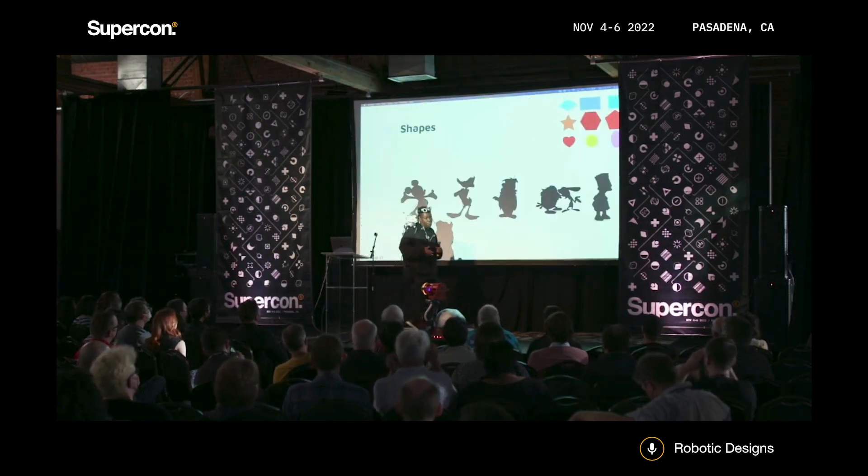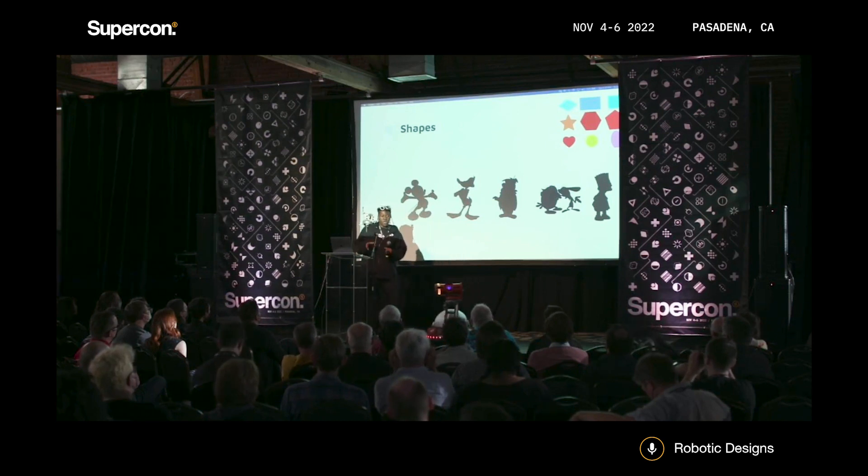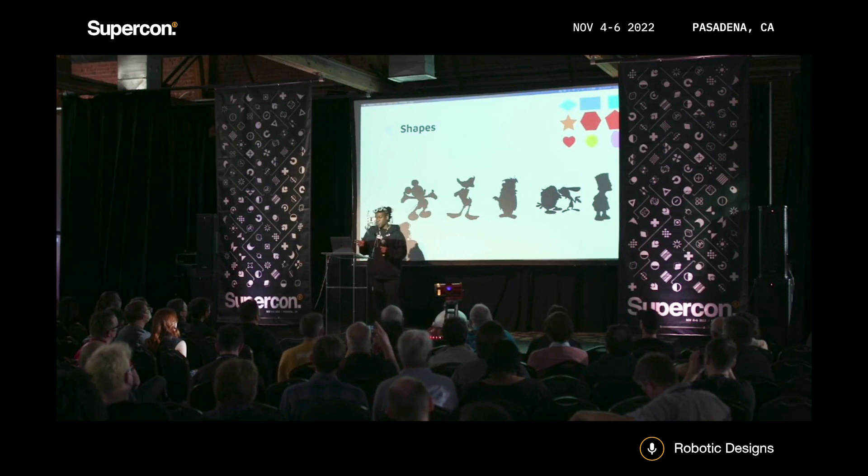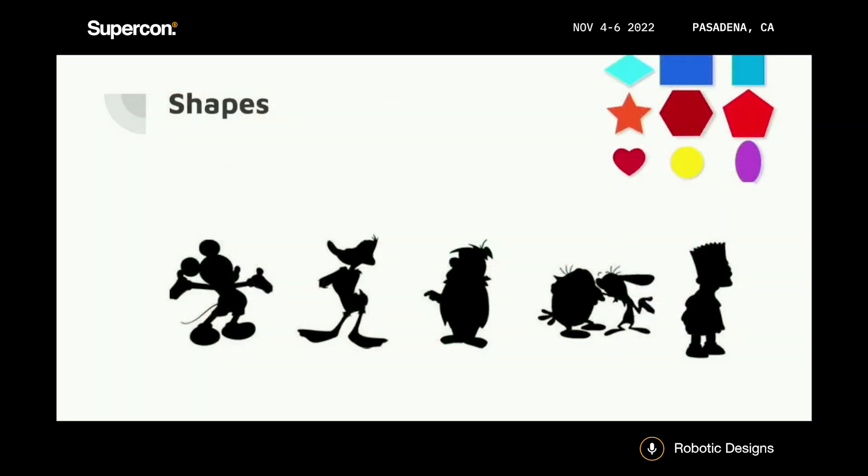So first up is shapes. I learned in art school that shapes are probably the most important thing when it comes to creating anything. The first important thing is always to make sure that your silhouette can be seen and noticed in any design you do.